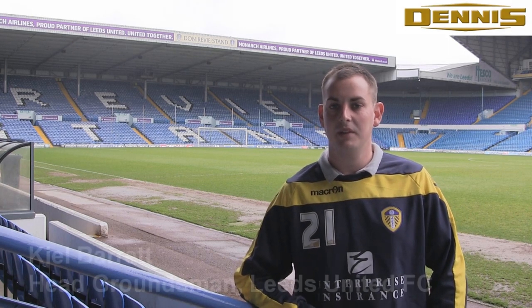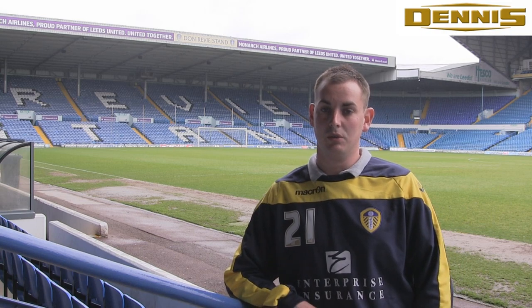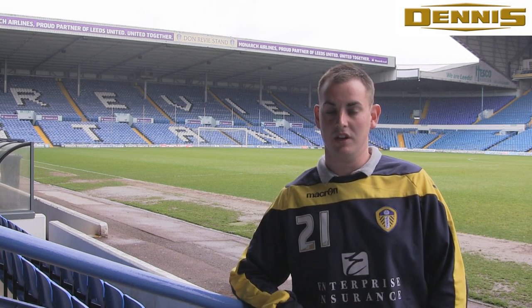My name is Kyle Barrett and I'm the head groundsman at Elland Road Stadium in Leeds. My responsibilities are to produce and maintain a good quality football pitch for Leeds United.